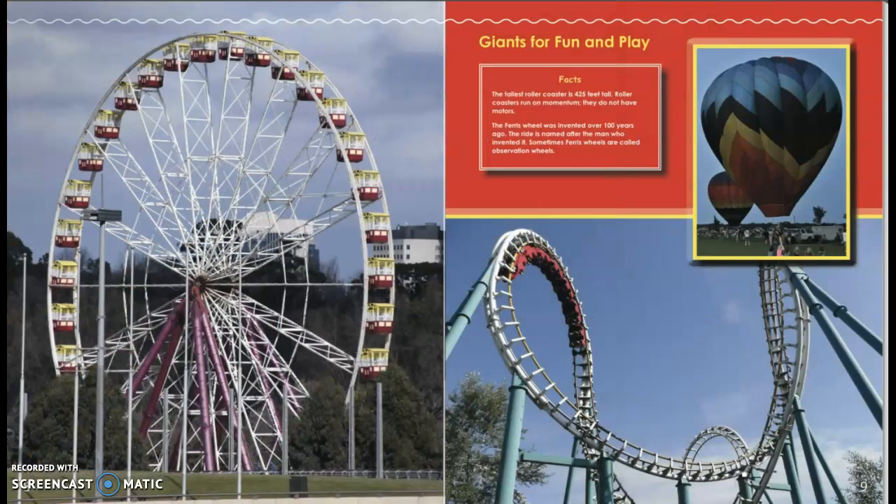Giants for Fun and Play. The tallest roller coaster is 425 feet tall. Roller coasters run on momentum — they do not have motors.